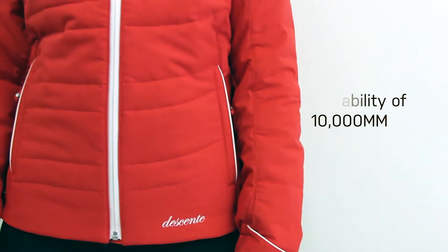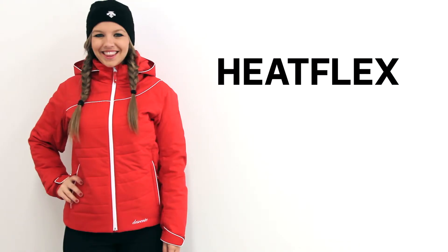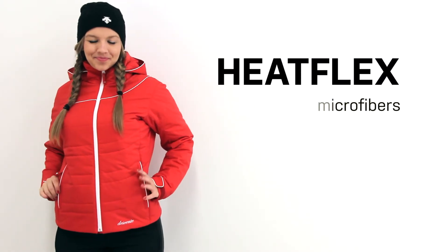The Grace has a waterproof breathability rating of 10,000 and is insulated with HeatFlex. HeatFlex is a Descent-developed insulation comprised of microfibers.